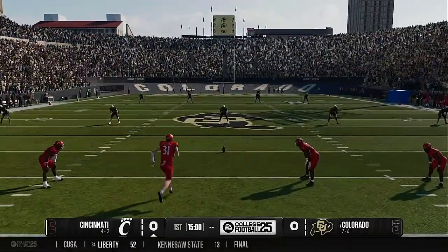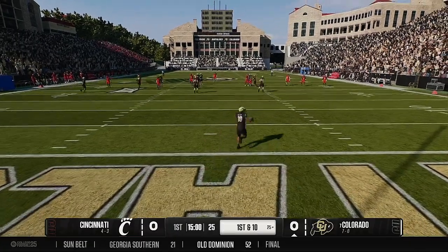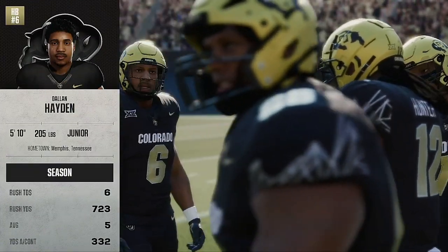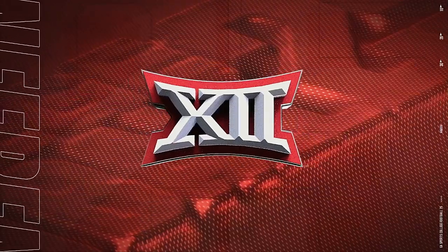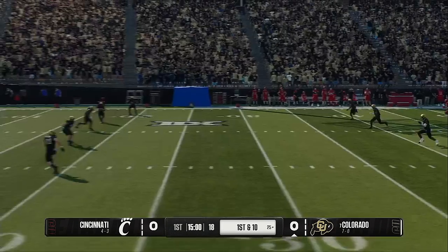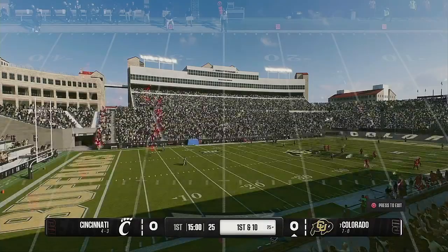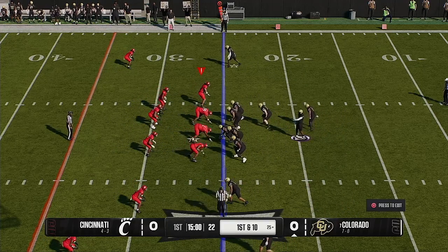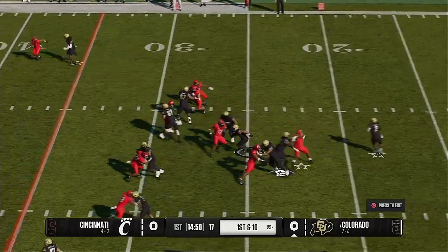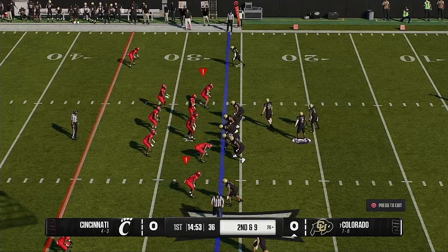The Bearcats will kick it away first, and it'll be a touchback. The ball will come out to the 25-yard line. So the Colorado Buffaloes offense will get the first possession of the game. On first down, from the gun, the give — looking for room. Not much doing there. He gets it to the 26, a gain of one.